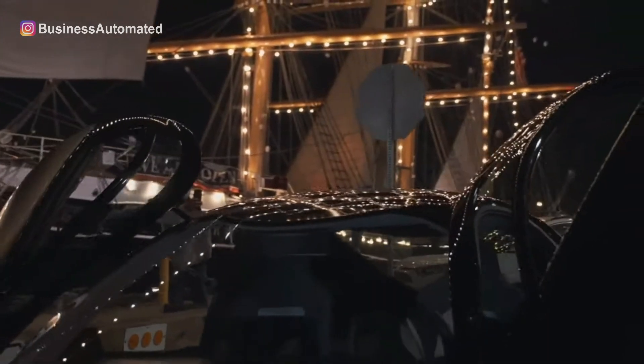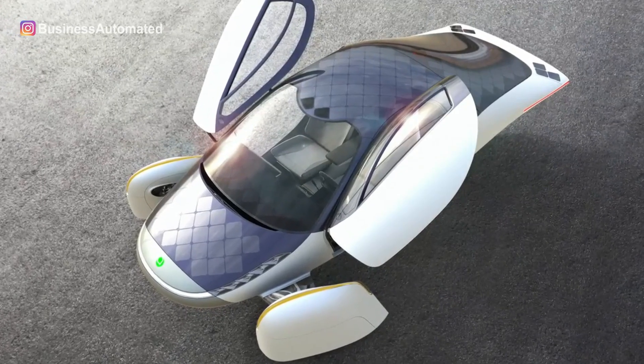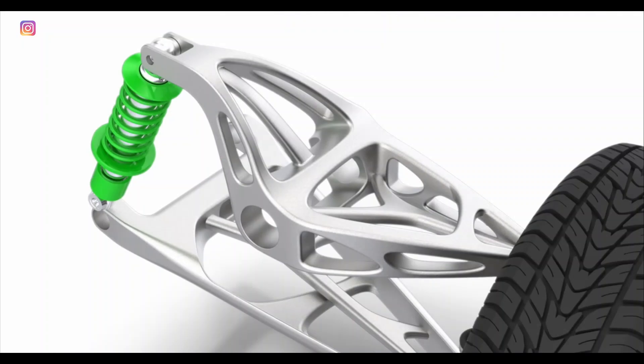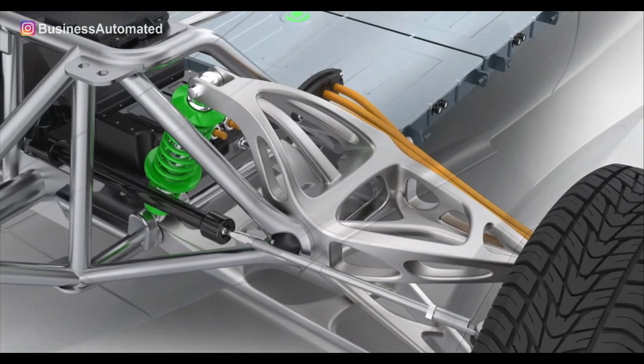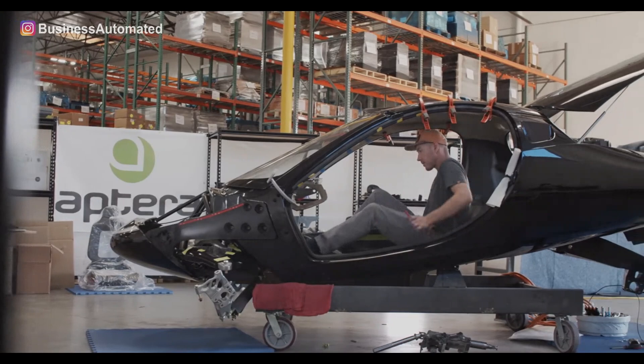Unlike most typical electric vehicles that have 300 key structural parts, the Aptera is built with only four key structural elements. Fewer parts means lower overall production costs and less labor, with a new monocoque safety cell structure.